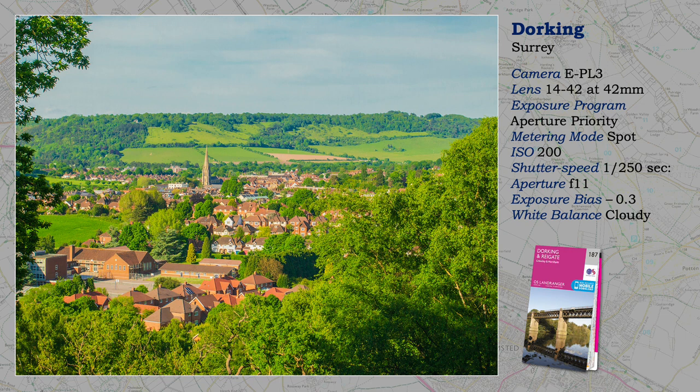Architecturally, Dorking is quite interesting, but its fame largely rests on its location. That is Box Hill in the background, and Denbies Vineyard, one of the largest in the country, is not far. Ralph Vaughan Williams, the composer, lived in Dorking for over 20 years and founded the Leith Hill Music Festival.